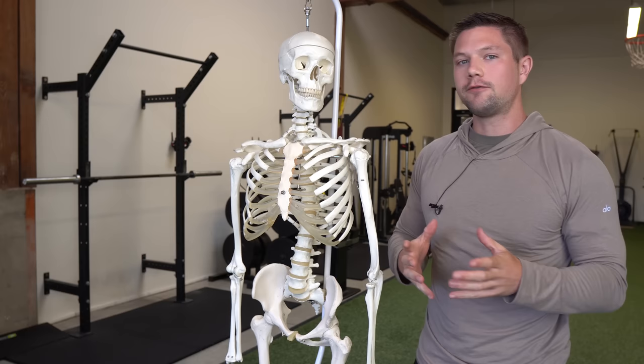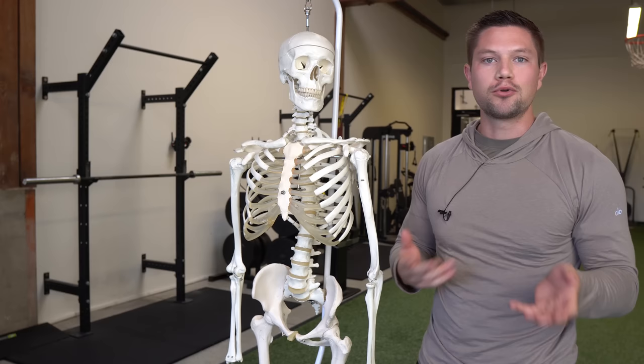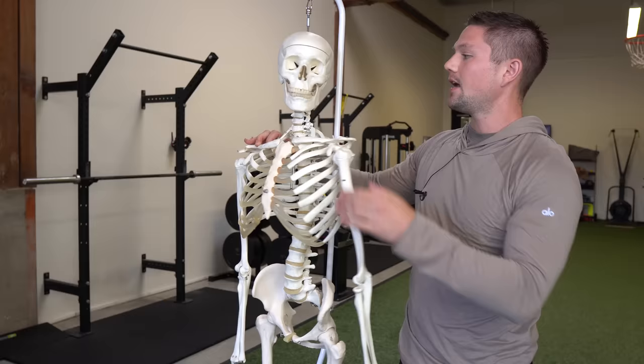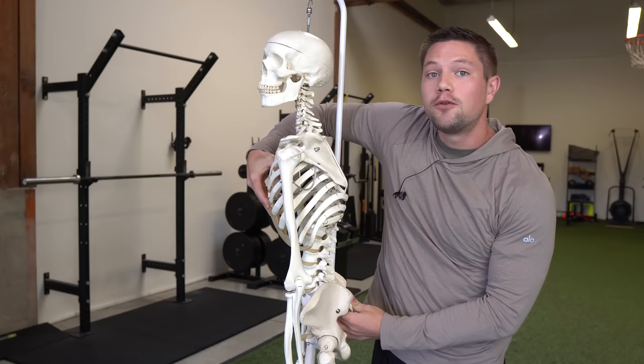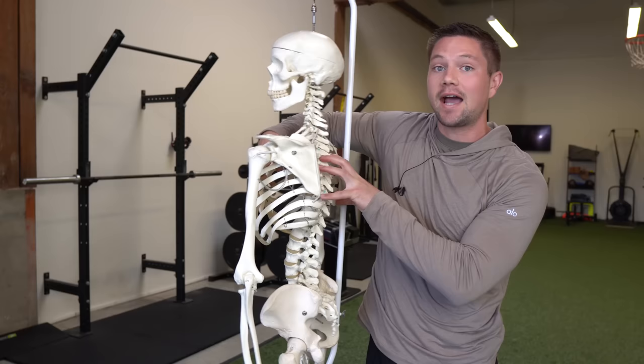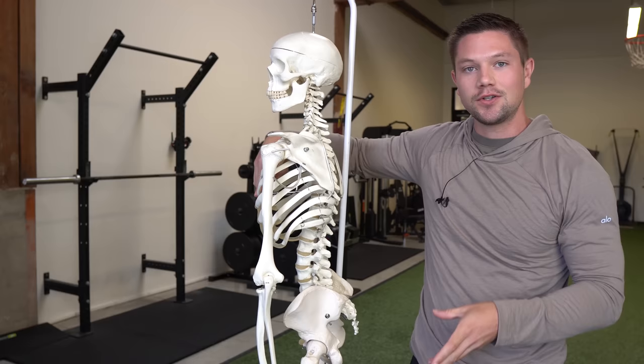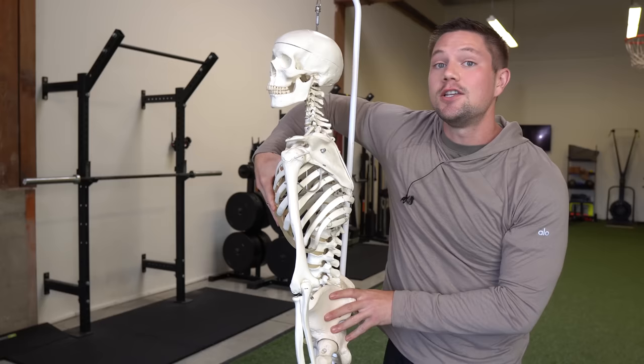Therefore, stretching or trying to activate or deactivate certain muscles to help improve our posture starts to make less and less sense once we understand that the true underlying cause is someone not being able to get their head stacked over their rib cage, over their pelvis, and their midfoot in a neutral posture. If I have rounded forward shoulders and a forward head, is stretching my pecs or activating my back muscles going to help educate my body how to stack these things together? Probably not. You might get some temporary relief, but a lot of people aren't seeing long-term results because they're addressing the symptom — those rounded forward shoulders — not the reason why they're rounded forward in the first place.